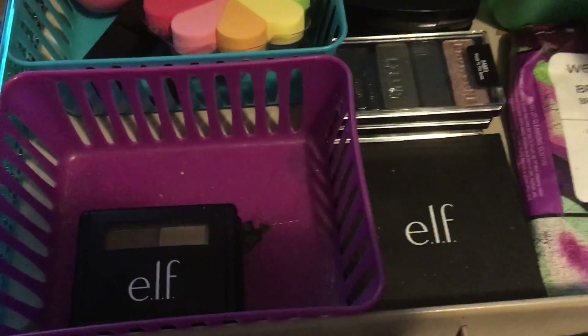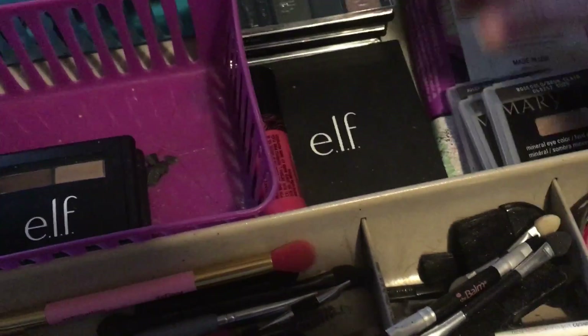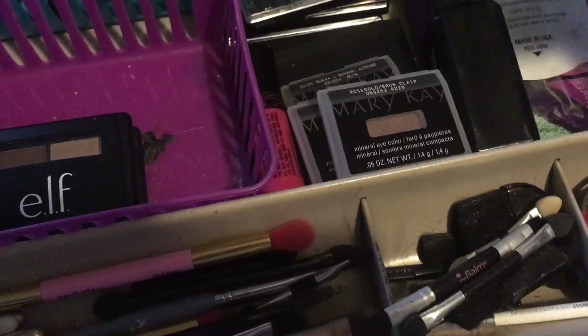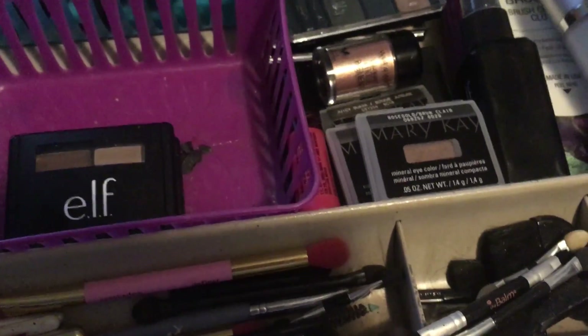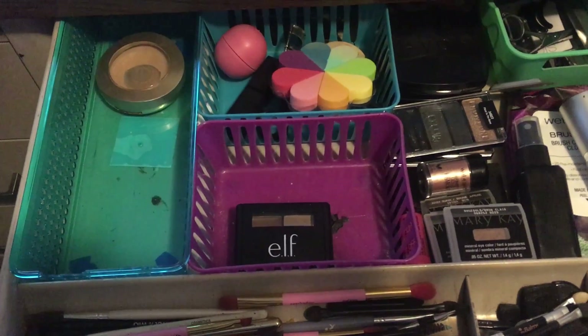Like I said, a lot of this I'm still testing and I'm not sure if it's going to stay in here or not. I highly doubt that these Mary Kay products are, because they're just not that good — to be totally honest with you. I haven't been impressed with them so they'll probably not stay here for long. So that is everything, I hope that you guys enjoyed this video and I will see you tomorrow. Bye guys, thank you.